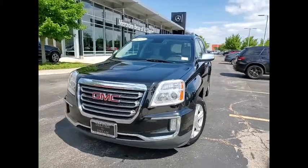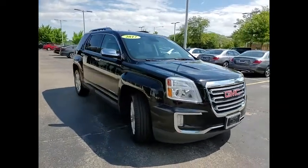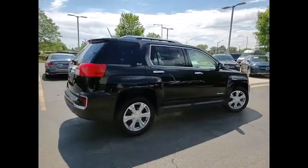Stop by and take a look at the 2017 Terrain. The GMC Terrain combines the benefits of a crossover with the style and functionality of an SUV. Terrain offers uncompromised capability,